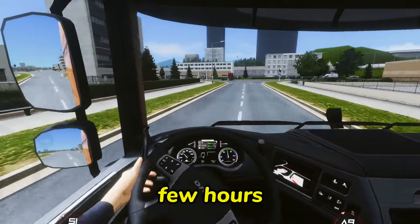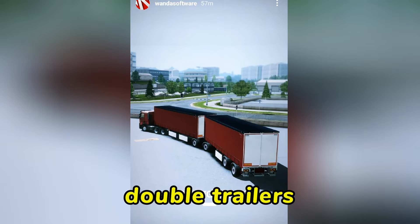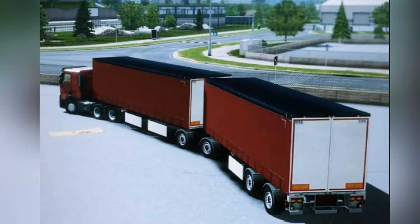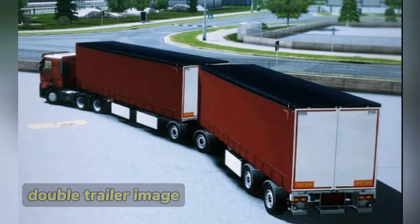And finally after some few hours of waiting, they have finally shared the first image of the double trailers on their Instagram page. And when you take a proper look you will see that the Renault truck is connected to the double trailer with a beautiful design.